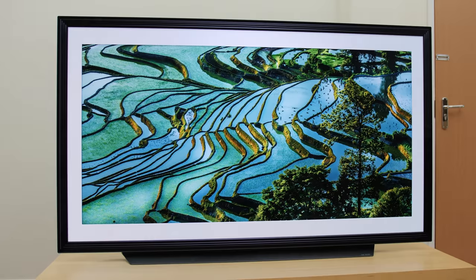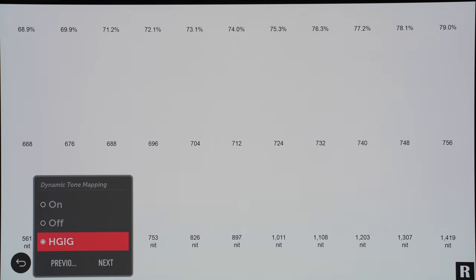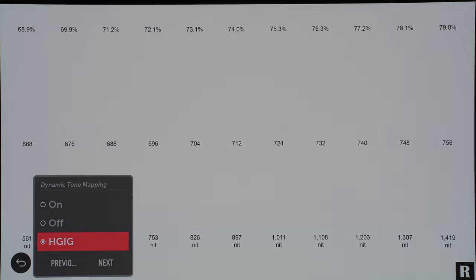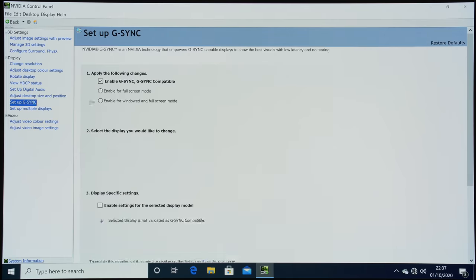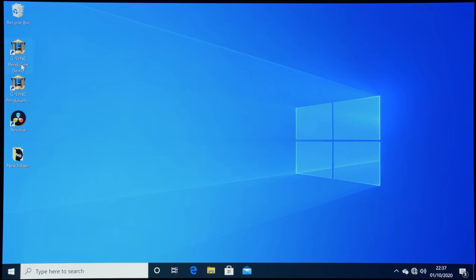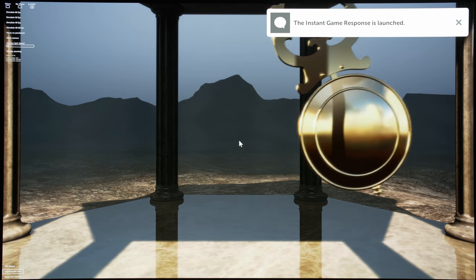Throughout its lifetime, the C9 has received a number of firmware updates that improved its performance. Remember, there was a firmware to enable HGIG — disabling tone mapping to be compatible with the HGIG function on the Xbox Series X, Xbox One X, PS4 Pro, and PS5. And there's another firmware that added 4K 120Hz VRR G-Sync capability to the C9 and the E9. From the point of view of firmware update support, I think LG has tried its best. I'm not saying never, but as Manchester United and Arsenal fans know — it's the hope that kills.